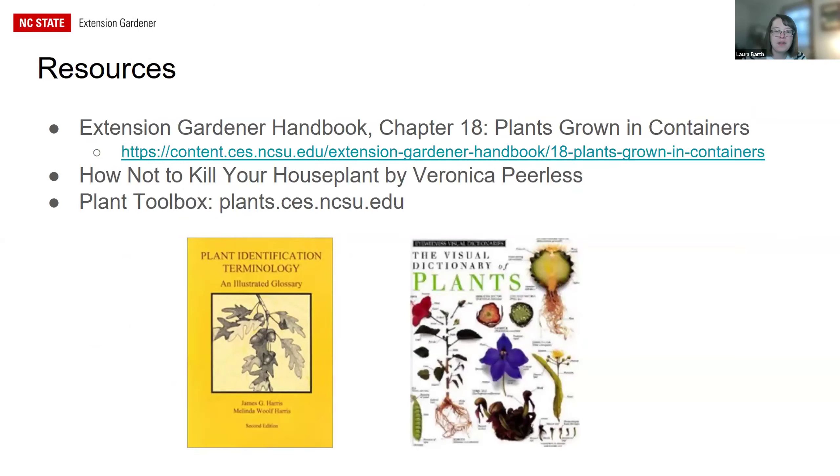Resources include the Extension Gardener Handbook Chapter 18 on Plants Grown in Containers, which covers everything discussed today for houseplants. A recommended book is 'How Not to Kill Your Houseplant' by Veronica Peerless — it has really good information on major houseplant types. For plant ID, check the NC Extension Gardener Plant Toolbox, which likely has information on any houseplant you want. Two plant ID references: 'Plant Identification Terminology: An Illustrated Glossary' and the 'Visual Dictionary of Plants' — the latter is out of print but available used for about two dollars on Amazon.